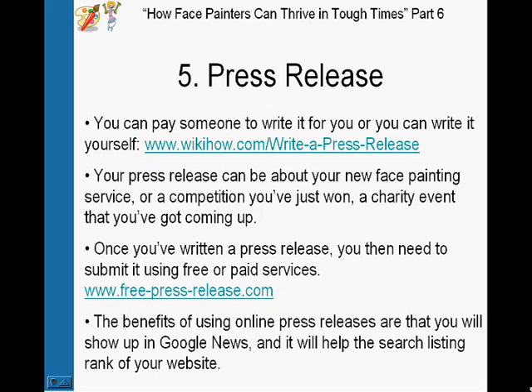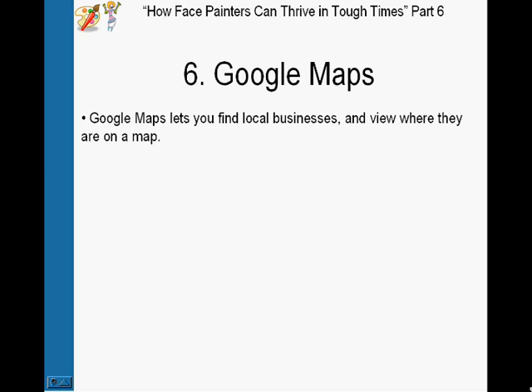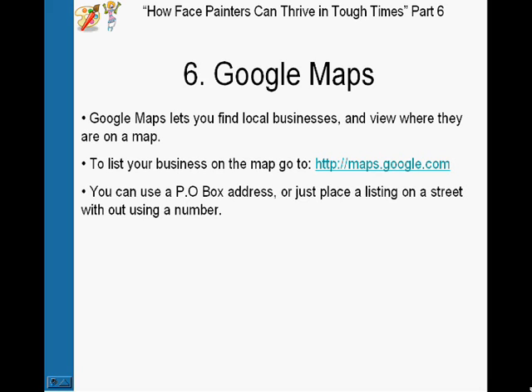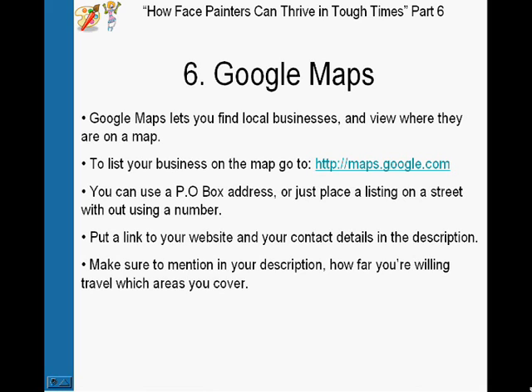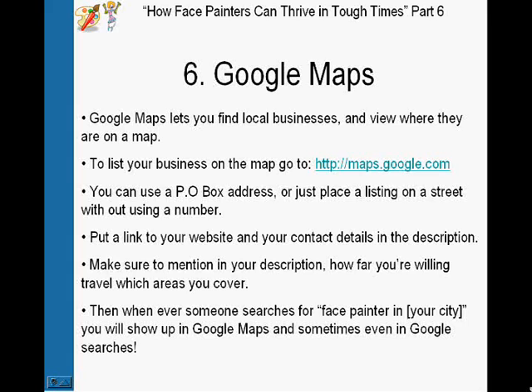Number six is Google Maps. Google Maps lets you find local businesses and view where they are on the map, so you want to be one of those local businesses listed there. Just go to maps.google.com. If you're worried about privacy, you can use a PO box address or just place a listing on your street without using your house number. Put a link to your website and contact details in the description, and make sure to mention how far you're willing to travel and which areas you cover. Whenever someone searches for a face painter in your city, you'll show up in Google Maps and sometimes in Google searches — completely free.